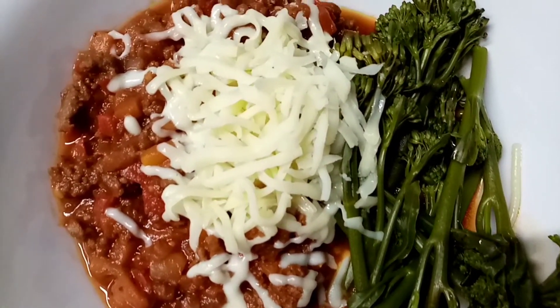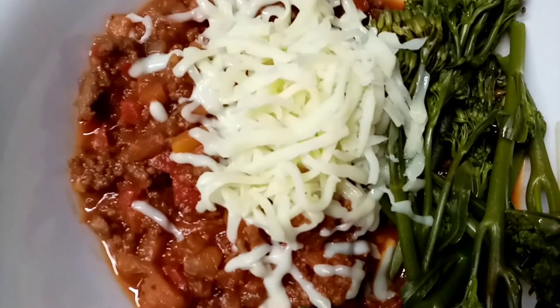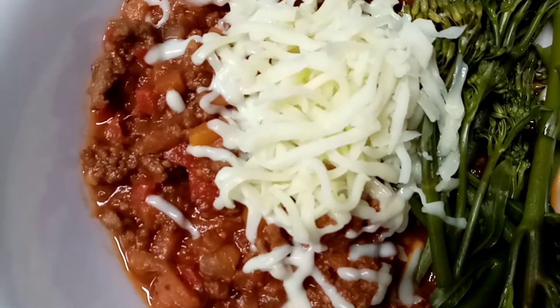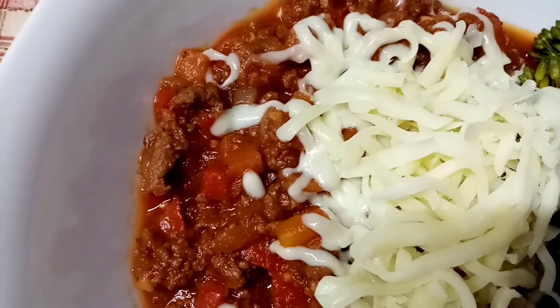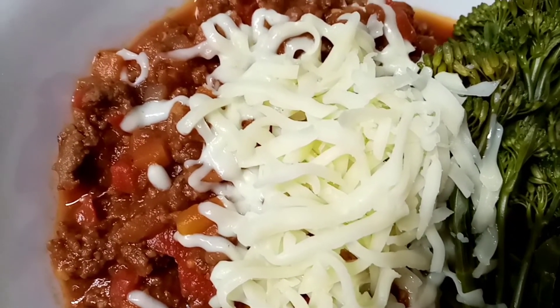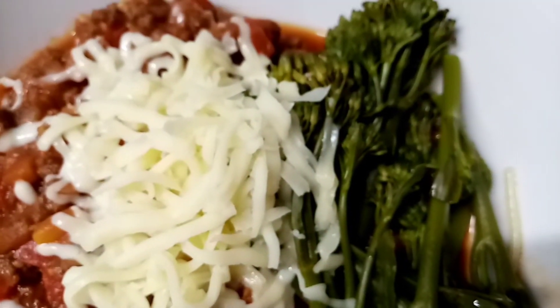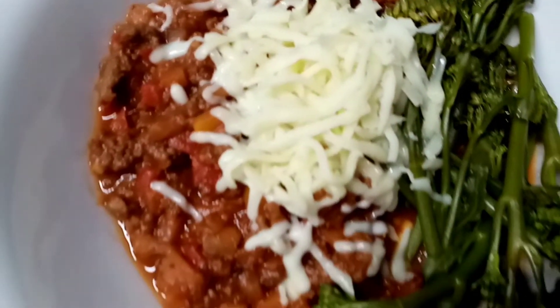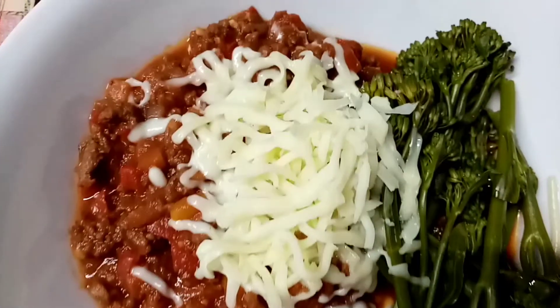This is my bolognese — I have no spaghetti with it, so I've got 238 calories for the bolognese, then 30 grams of mozzarella at 87 calories, and 23 calories of broccoli. That looks and smells delicious, so I'm gonna go and enjoy it.